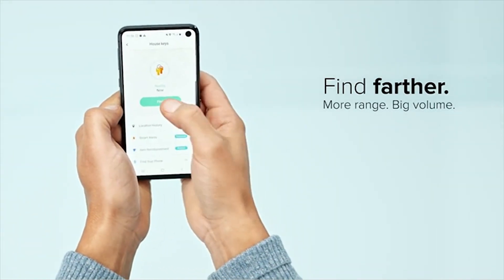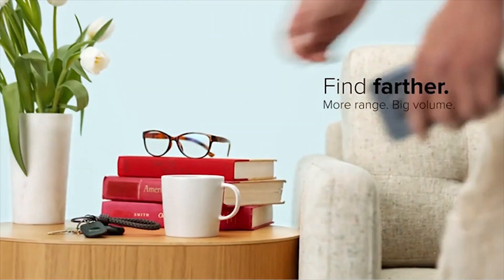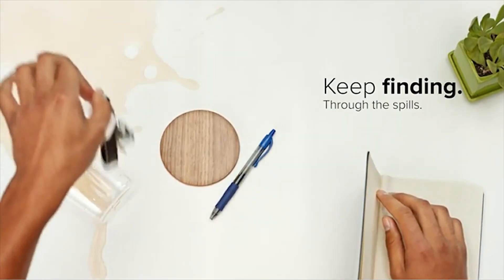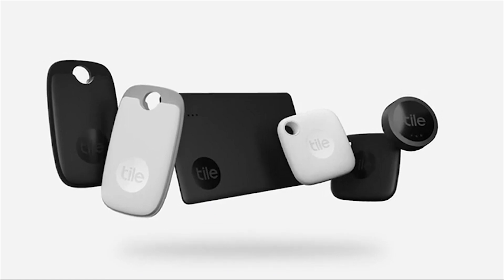Tech specs: water-resistant, IP67 rated, up to 3-year non-replaceable battery, up to 250 feet (76 meters) Bluetooth range.